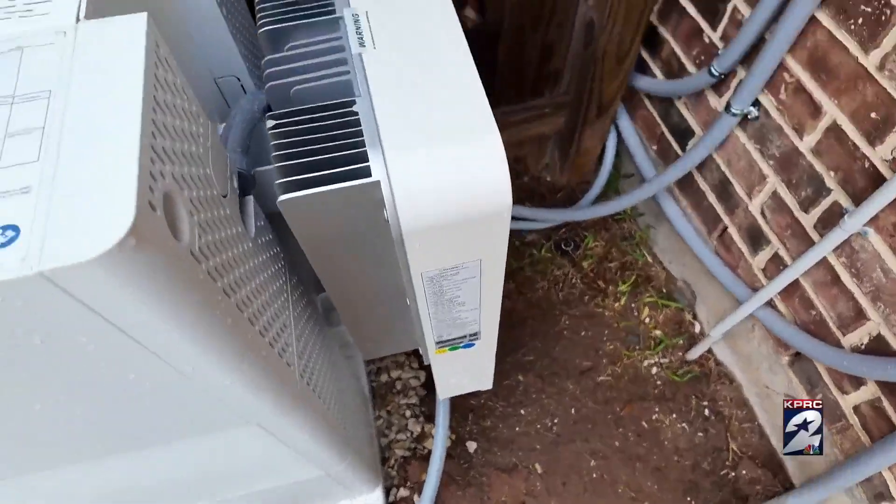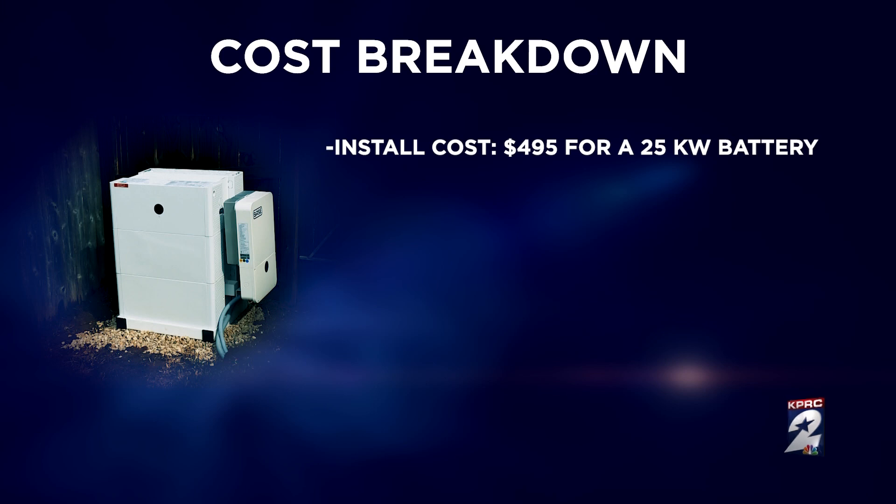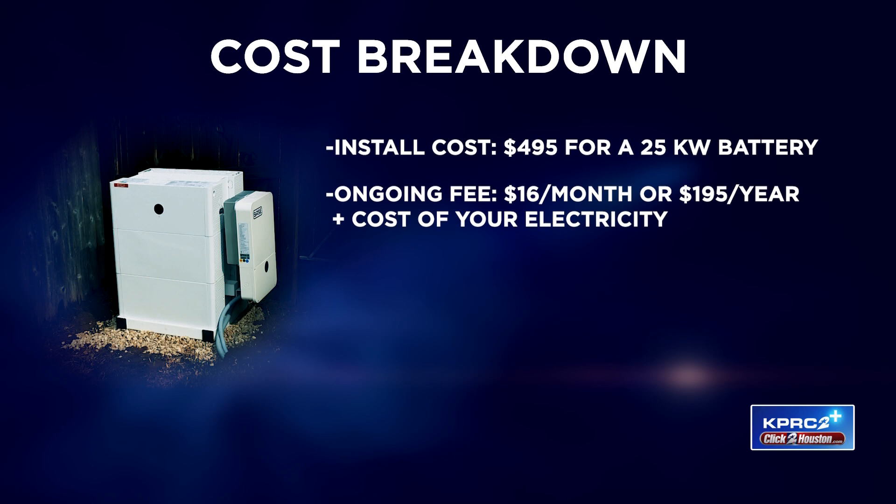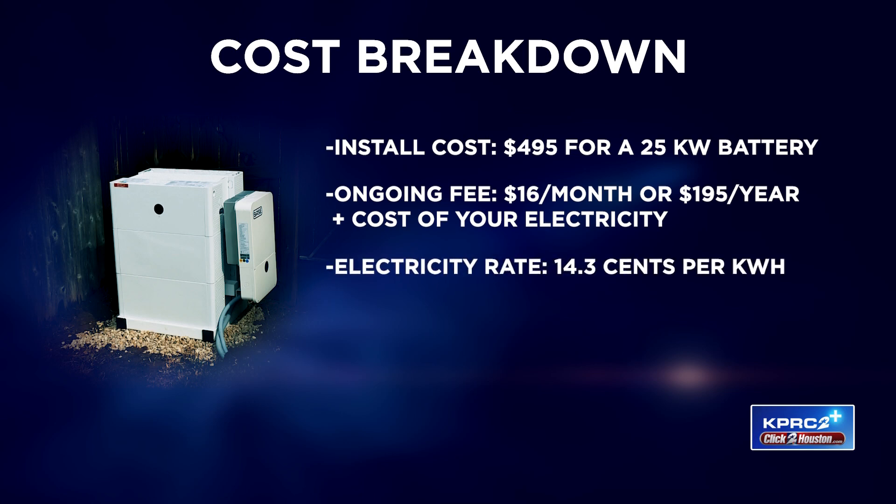With Base, the customer doesn't own or maintain the equipment. For $495, Base installs one 25-kilowatt-hour battery. After the first year, you pay $16 a month or $195 a year, plus your electricity. The current rate is 14.3 cents a kilowatt-hour, all in.